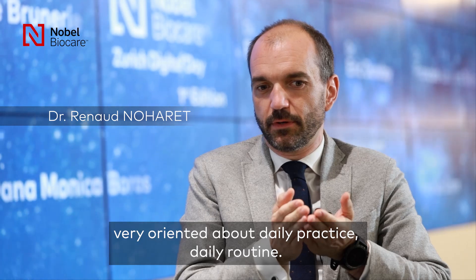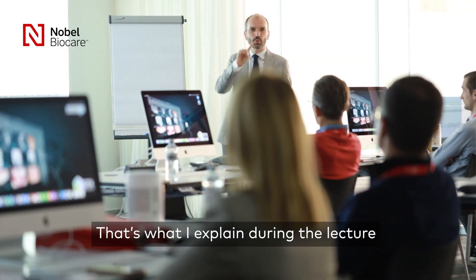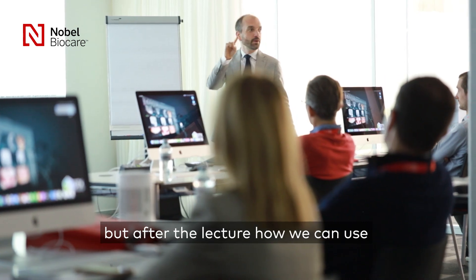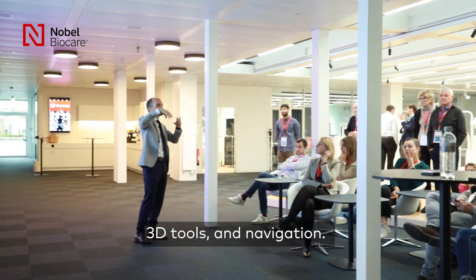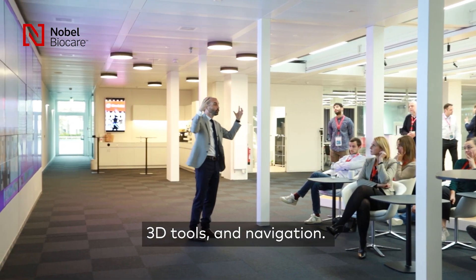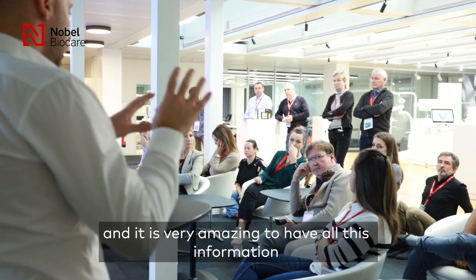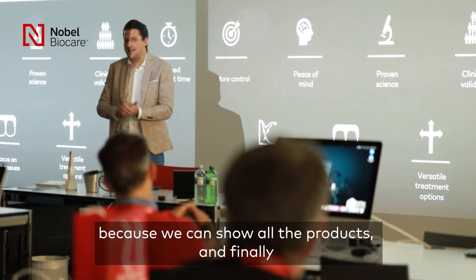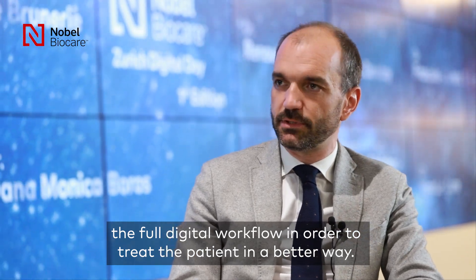I think this event is very oriented about the daily practice, daily routine, and the goal of the ZDD is to explain how we can use the digital tools every day. That's why I explain during the lecture, but I show after this lecture how we can use it about the intraoral scanner, about the 3D, and about the navigation. We have all the tools in this room, and it's very amazing to have all this information because we can show all the products and finally the full digital workflow in order to treat the patient in the better way.